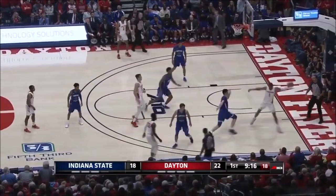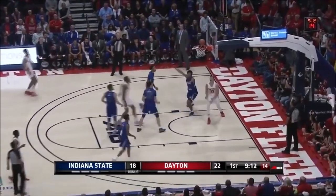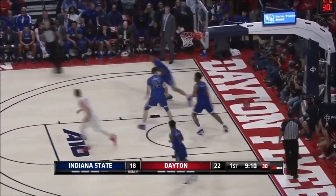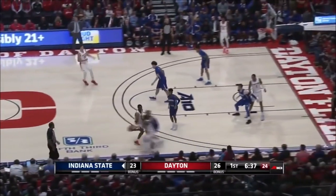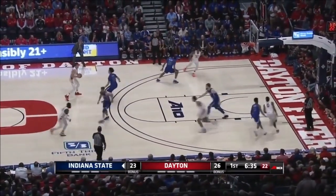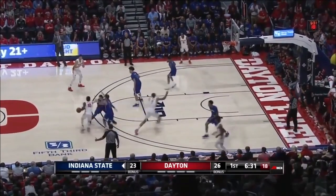What is his ceiling? In today's video, I will be taking a deep dive into Obi Toppin's game — his college career, his strengths and weaknesses, what I think he can achieve in the NBA, his NBA comparison, and finally, what teams I think should draft him, and where I believe he will be selected in this year's upcoming draft.